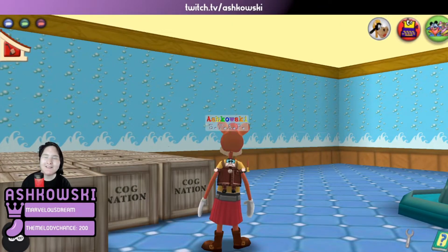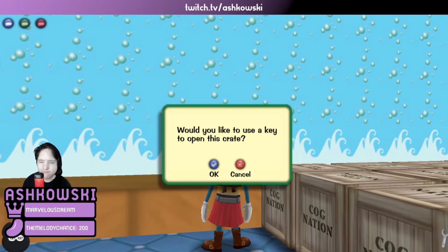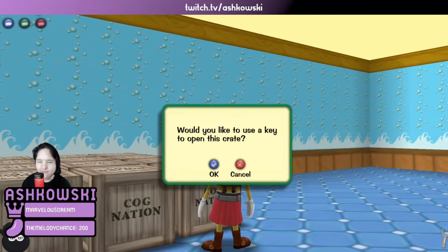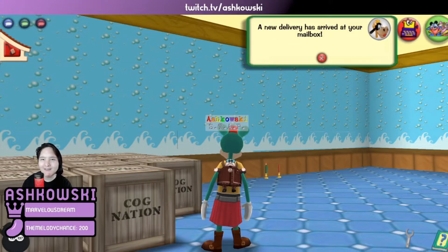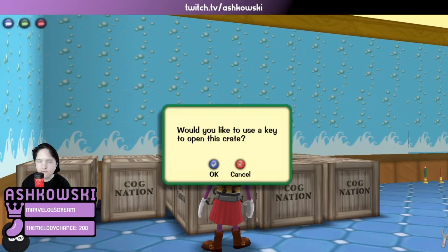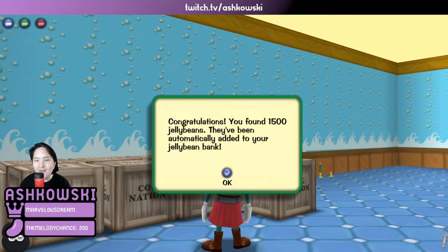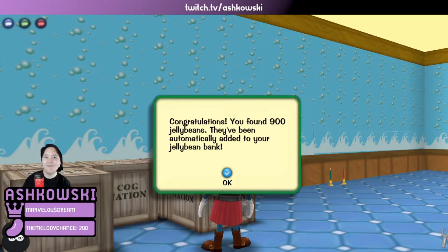700 jelly beans. Then 1,400 jelly beans — that's pretty good. 1,500 jelly beans — really good one. And 900 jelly beans.